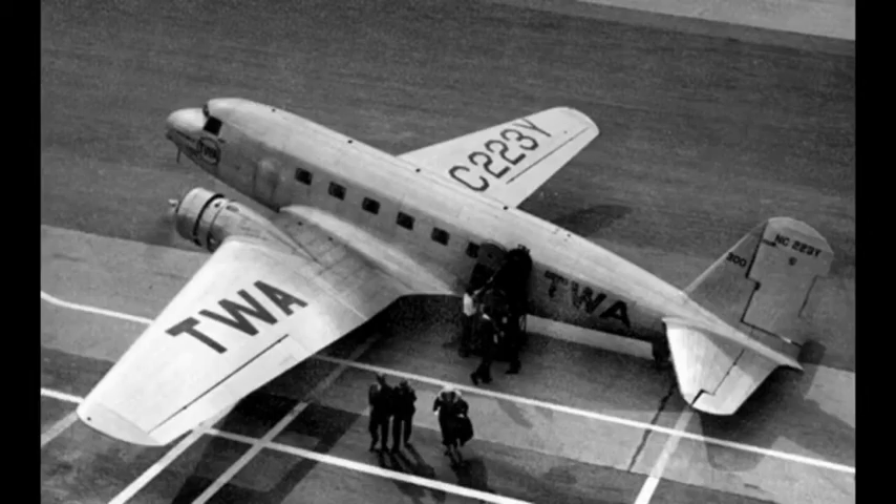The DC-1 was sold to Lord Forbes in the United Kingdom in May 1938, who operated it for a few months before selling it in France in October 1938. It was then sold to LAPE in Spain in November 1938 and was also used by the Spanish Republican Air Force as a transport aircraft. It was later operated by Iberia Airlines from July 1939, before force-landing at Malaga, Spain, on October 4th, 1940, and was damaged beyond repair.